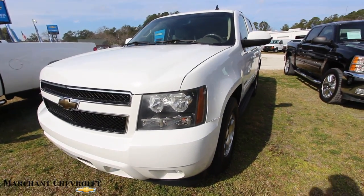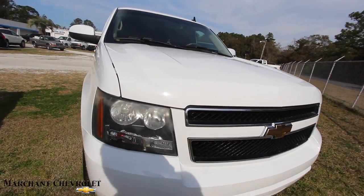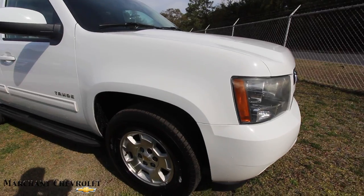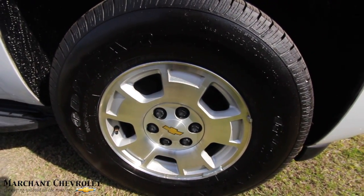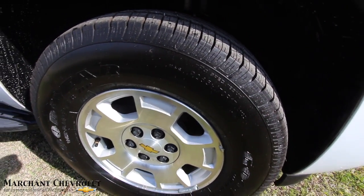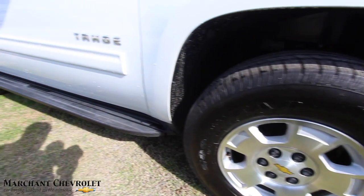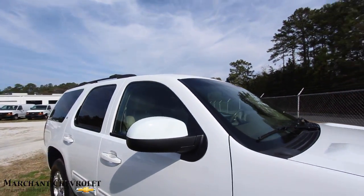And if we see a dent, ding, or scratch, we'll point it out to you. So far, front end's looking good. Let's take a look at the wheels — alloys, can't beat that. You got a 17-inch alloy wheel with a 265-70 series tire, so plenty of tread on those tires. Practically brand new. Got running boards going down the side — very clean. Roof rack's up top.